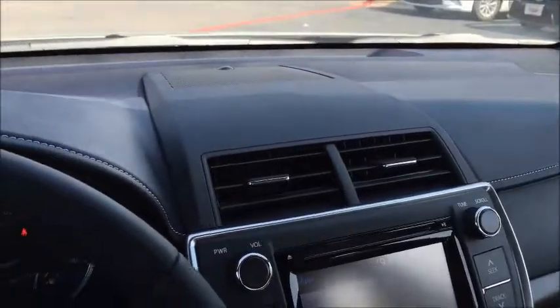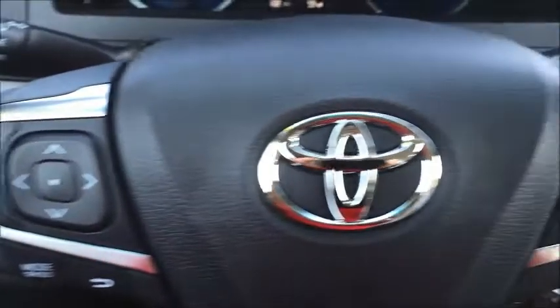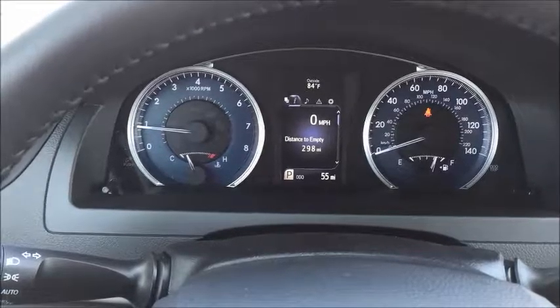I'm currently sitting in a Camry XLE. This is a well-appointed vehicle. It features Bluetooth audio controls and hands-free phone, a great looking console area. This vehicle averages 28 miles per gallon.